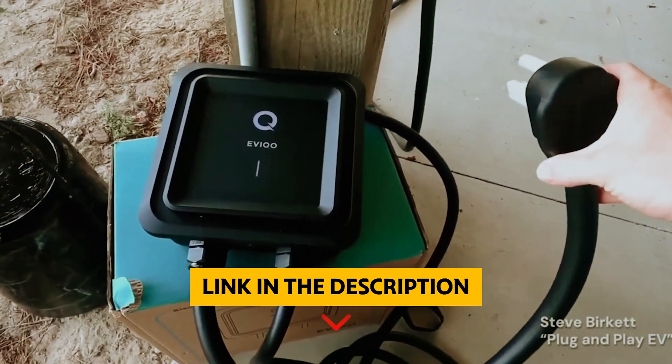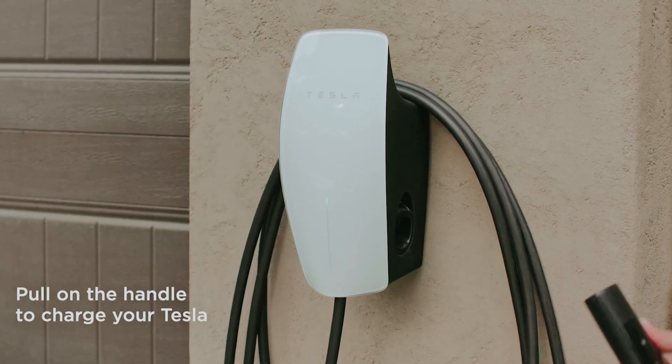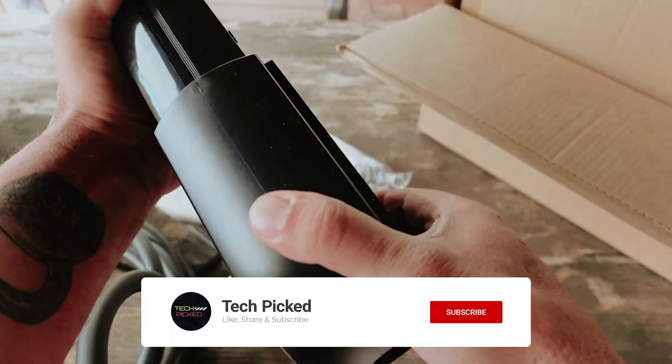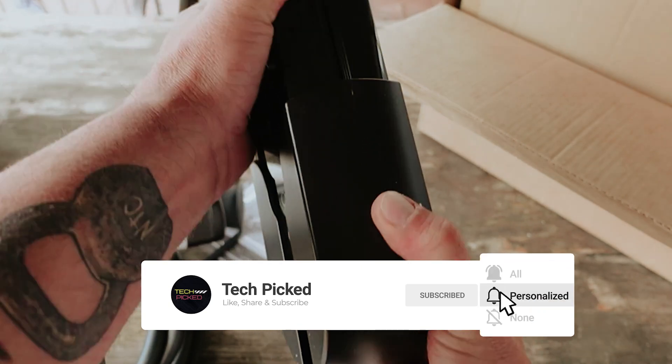You will find all the links to these products in the description below. Comment below and tell us which home EV charger you are considering. Thanks for watching this video. Don't forget to hit the like button and share with your friends. And if you are new to the channel, subscribe and hit the bell icon for future updates.